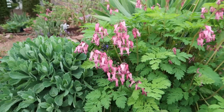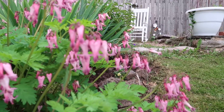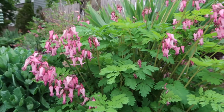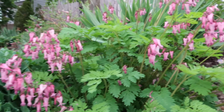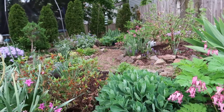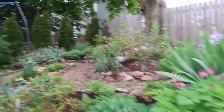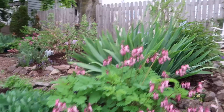And here we have these bleeding hearts — one of my favorite flowers, I love these in the spring. They seed or spread somehow, because the original one is back in there, then came this one, then came another one that I recently transplanted in another spot, which I'll show you later.